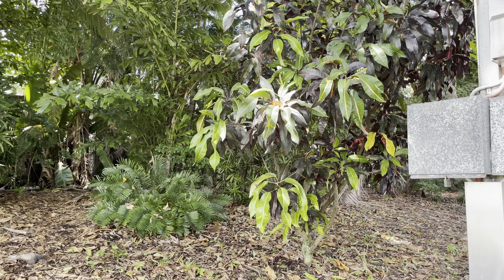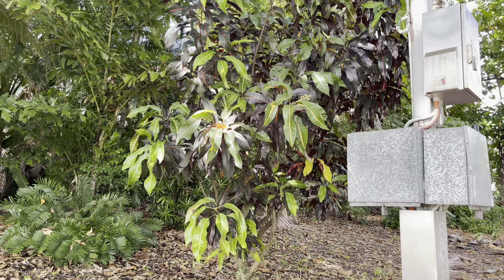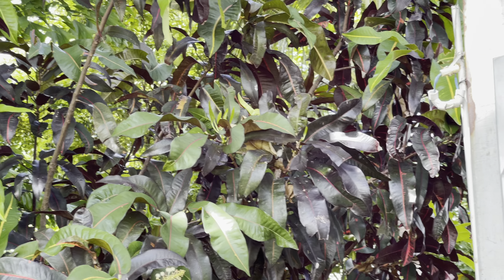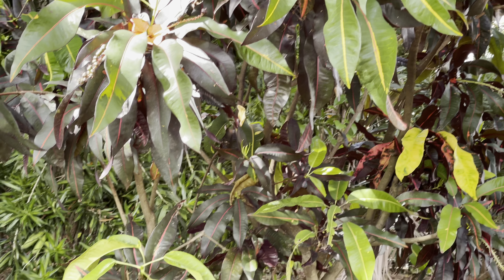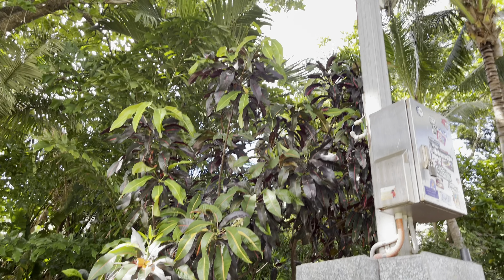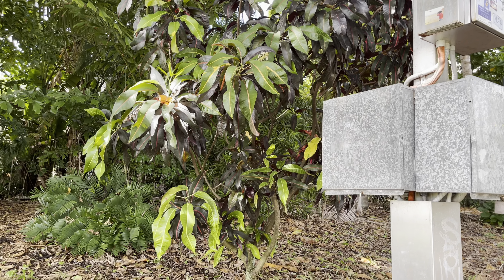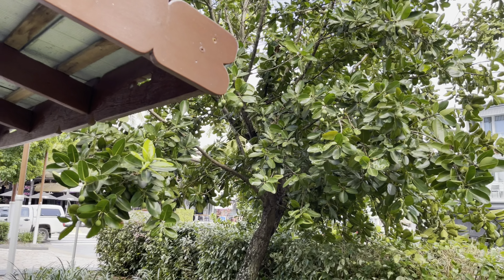I got myself excited at first — I thought this was a mango tree from a distance. I got close up and you can see it's some kind of ornamental. Looks very nice though, with some dark and light foliage and a stripe down the centre. Does anyone know what this is? Please leave a comment. Looks like some type of ficus — it's got some fruits on it though.